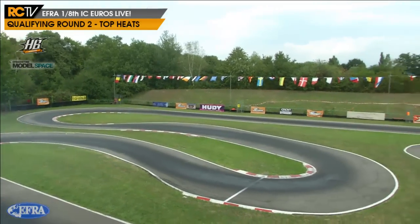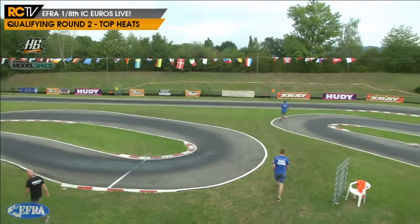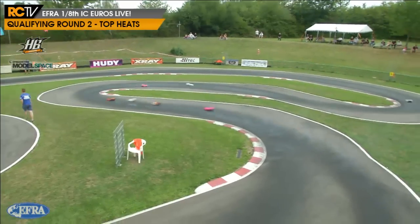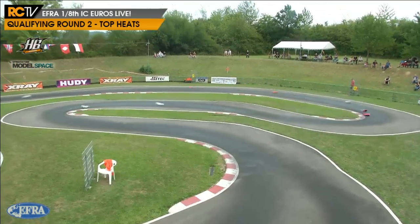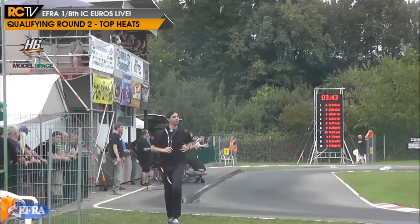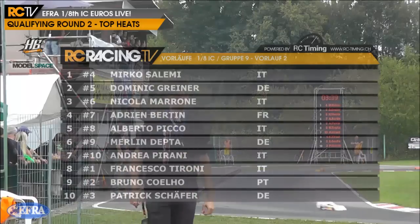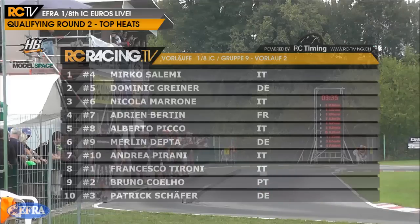Hello ladies and gentlemen and welcome back to RC Racing TV's coverage of the 1/8 scale Nitro European on-road championships, presented here by HB and D'Agostini Model Space as well as EFRA themselves. I'm Adam Johnson along with the RC Racing TV crew talking you through the top heats from qualifying round two. We had some interesting results in qualifying round one and the intrigue is only going to deepen as we get into round two.